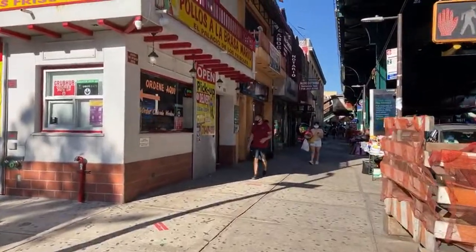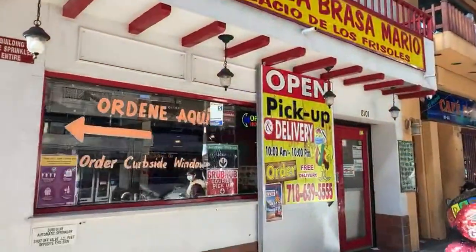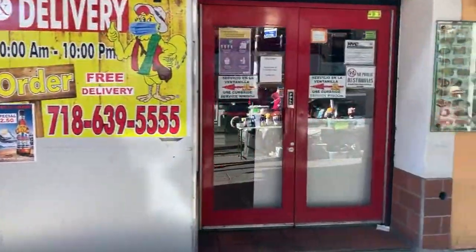Tollos a la Brasa Mario, El Paliseo de los Frisoles — open for pickup and delivery. How's my Spanish?